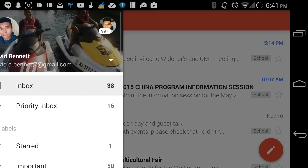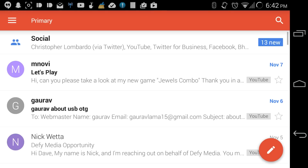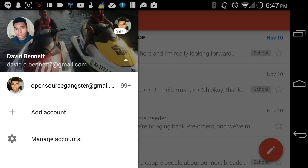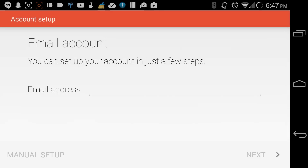Swiping to the left brings up your tabs. You can switch accounts simply by swiping from your current account. What's new is that you can add other email accounts including Yahoo, Exchange, and Anyop or IMAP accounts.